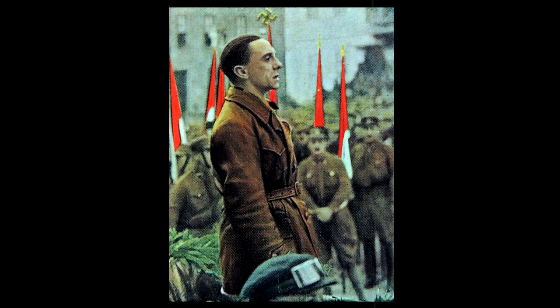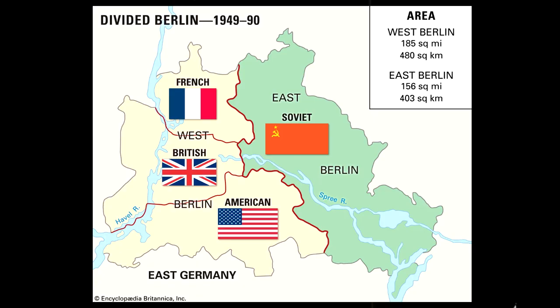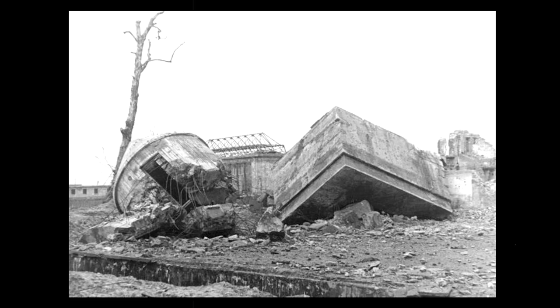With the German loss of World War II and the beginning of the Cold War, Berlin was split into a communist and capitalist side, with the Führerbunker sitting on the Soviet-occupied part of Berlin. This image shows the visible part of the bunker after its demolition in 1947 by the Soviets.